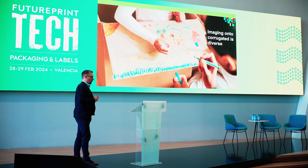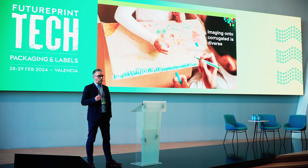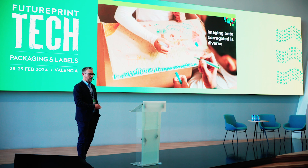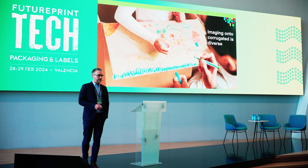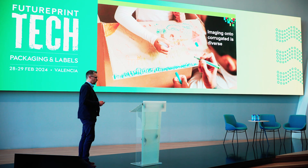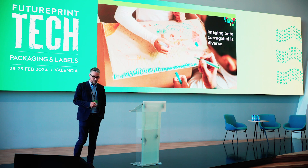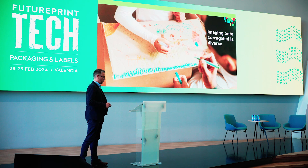I'm going to talk about corrugated, and often when you talk to someone not necessarily from the industry or who doesn't understand the complexities of print, corrugated seems a fairly simple application, a simple substrate to print. But it's actually extremely diverse and has a number of challenges. The concept of a single solution that performs perfectly for every eventuality is the dream that we're all shooting for, but perhaps there are some things we need to address before we come to that.